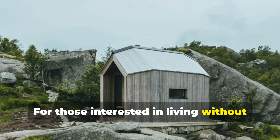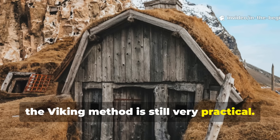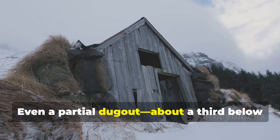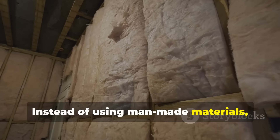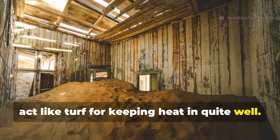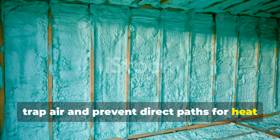For those interested in living without relying on public utilities or surviving in cold weather, the Viking method is still very practical. The first step is building into the earth, using the ground's steady temperature as your base. Even a partial dugout, about a third below ground, can greatly reduce heat loss. For layered insulation, instead of using man-made materials, use natural layers — packed soil, straw and sand can act like turf for keeping heat in. Lay each layer in different directions to trap air and prevent direct paths for heat to escape.